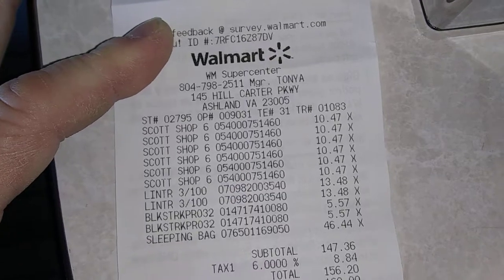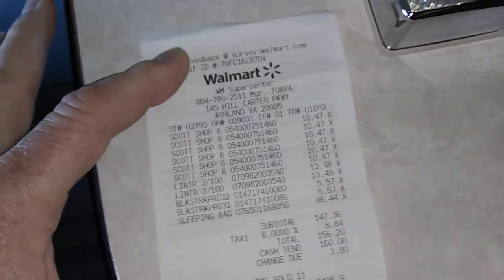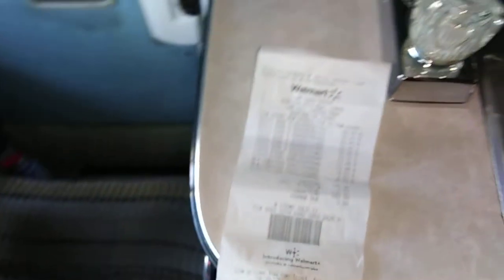Shop towels, got to have them. Lint roller, got to have them. I got some more of that black streak removal stuff — it's good stuff. When you wash your camper, your RV, your car, that stuff will take off all that dirt and grime.